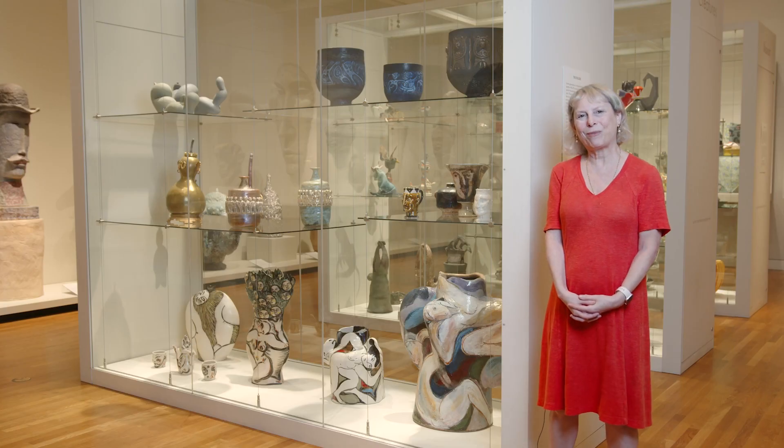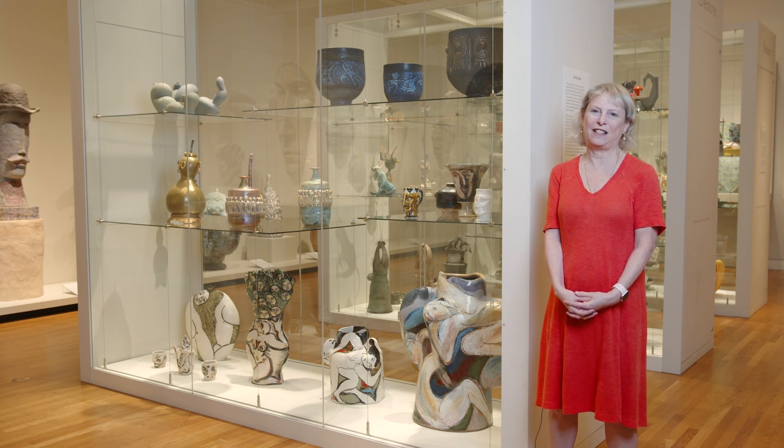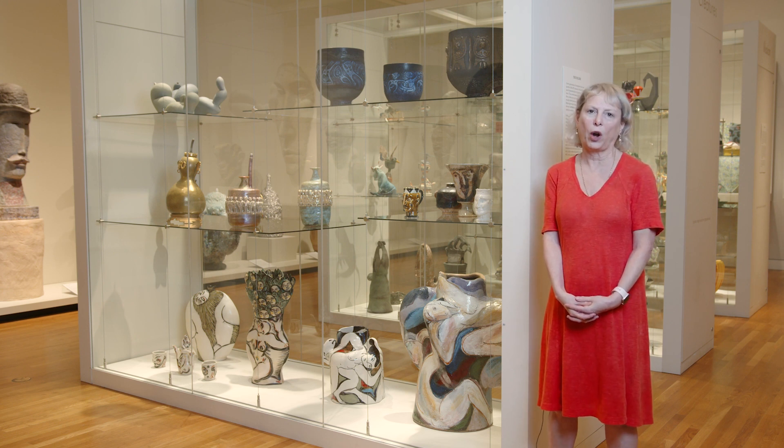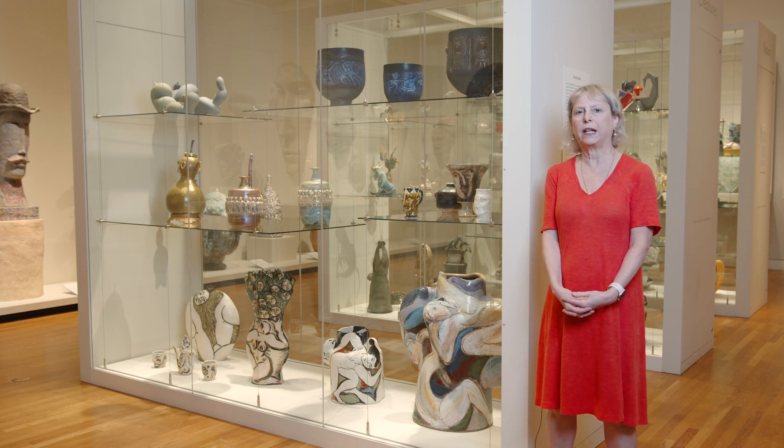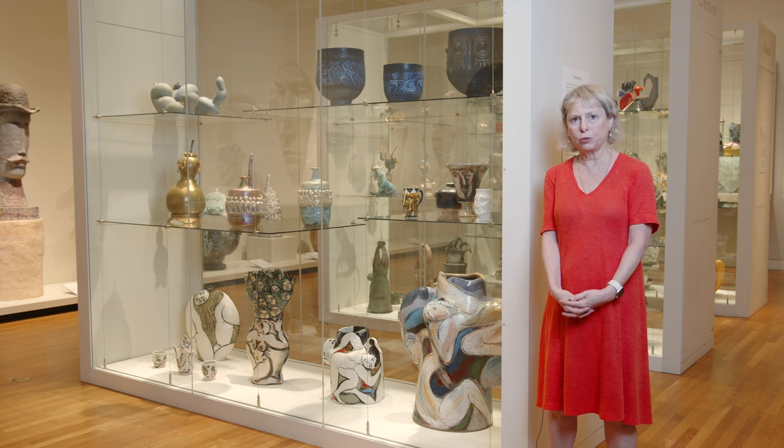Come to the Modern and Contemporary Galleries and see this display case and so much more, and you'll see these diverse approaches in how ceramic artists today treat clay — either as figurative sculpture, as a clay canvas, or as a functional pot to use.